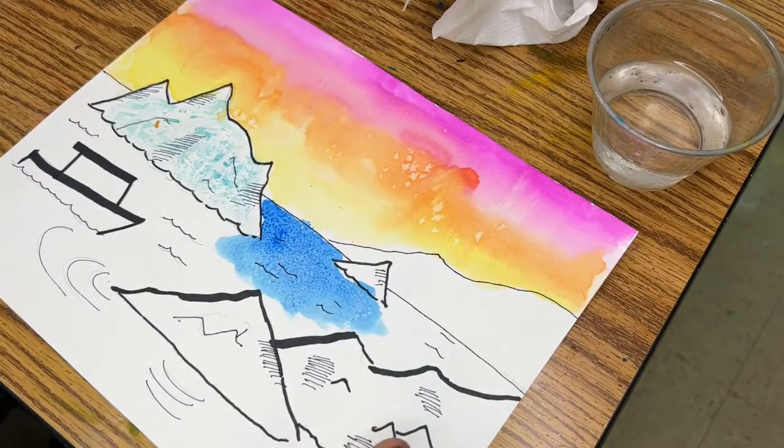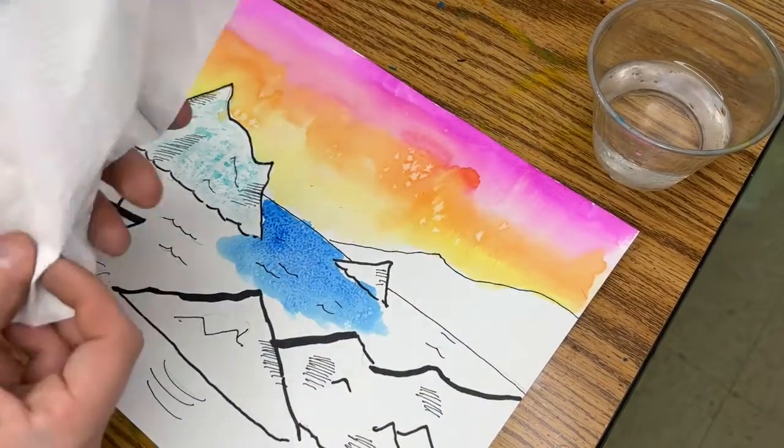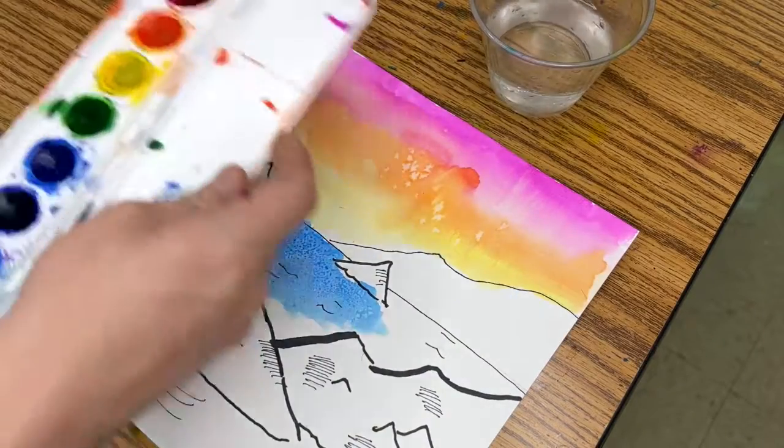Today we are going to be finishing. If you weren't here last time, what we did was we started adding paint to our creations. You'll need a paper towel, a water cup — you can share this with your partner — and of course the paint palette.